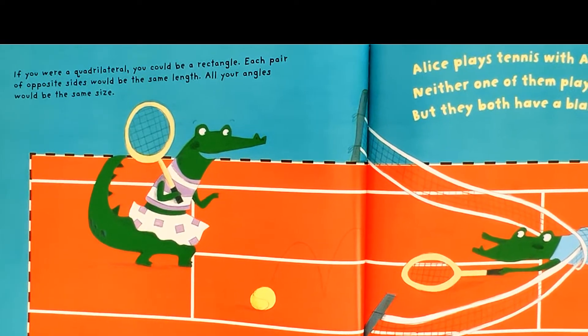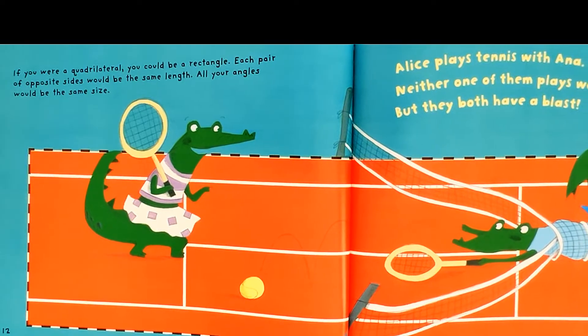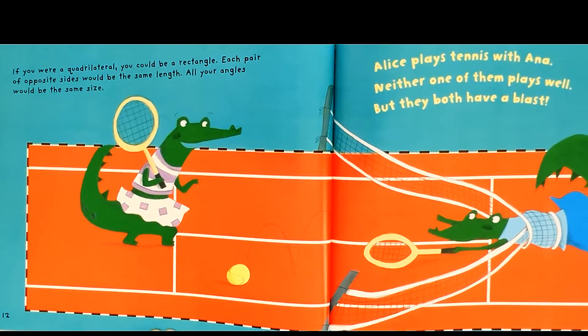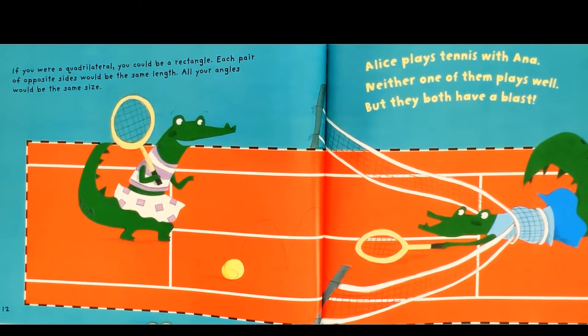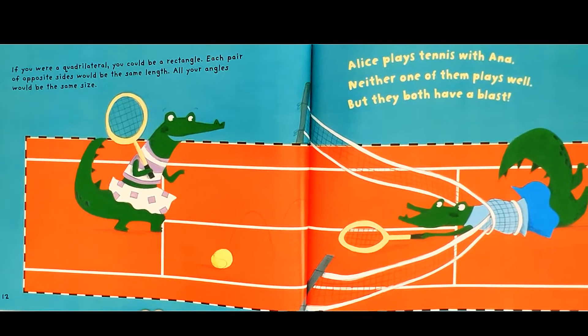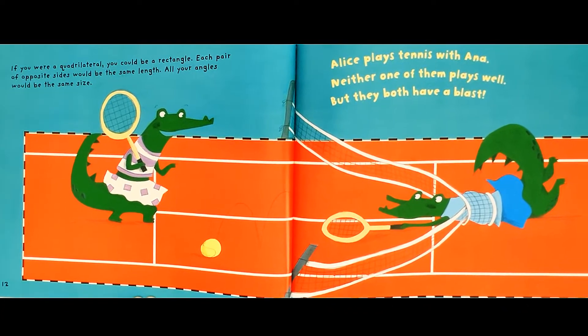If you were a quadrilateral, you could be a rectangle. Each pair of opposite sides would be the same length. All your angles would be the same size. Alice plays tennis with Anna. Neither one of them plays well, but they both have a blast.